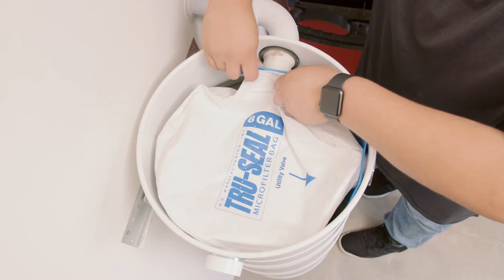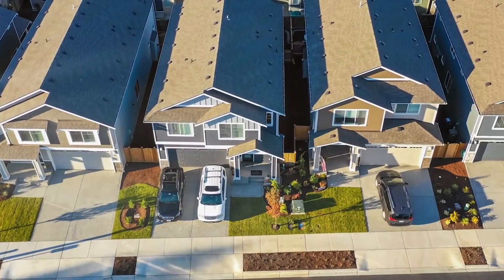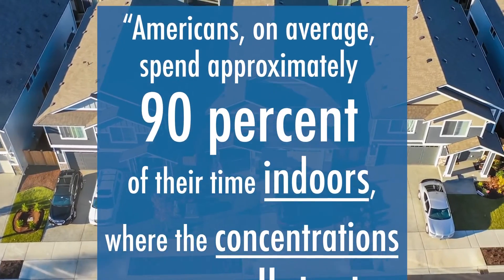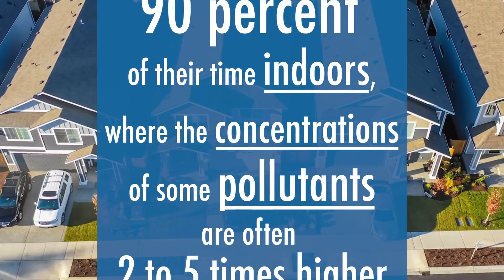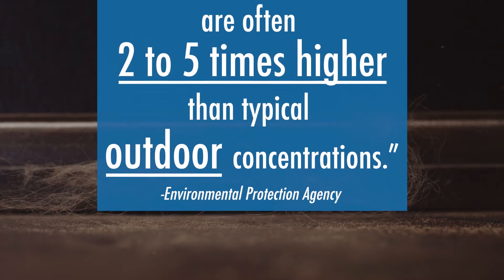The process of emptying your MD central vacuum is clean and easy and only needs to be done once or twice a year. According to the EPA, Americans, on average, spend approximately 90% of their time indoors, where the concentrations of some pollutants are often two to five times higher than typical outdoor concentrations.